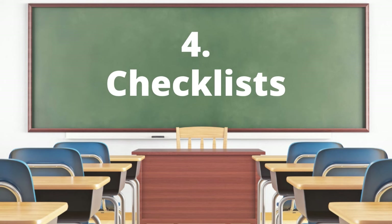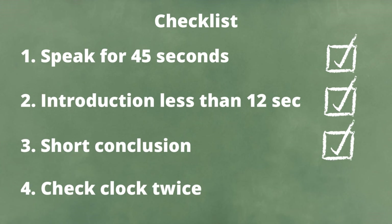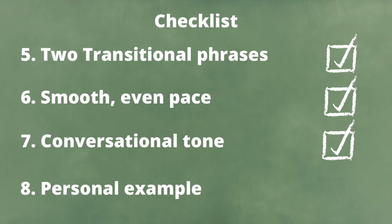Besides a grading rubric, use a checklist to practice your speaking and erase mistakes. Record yourself and then check how you performed. Questions to ask: Did I speak for 42 to 45 seconds? Was my introduction 12 seconds or less? Did I have enough time for a short conclusion? Did I look at the clock at least twice? Did I include at least two transitional words or phrases? Did I speak at a smooth and even pace? Did I speak in a natural conversational tone? Did I elaborate on the topic with a well-developed personal example or anecdote?